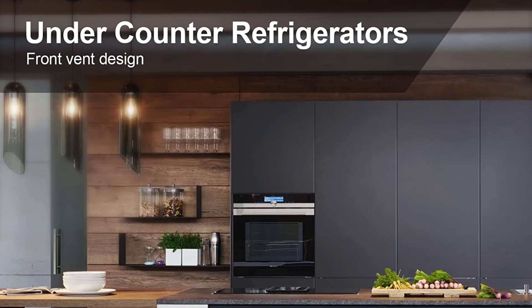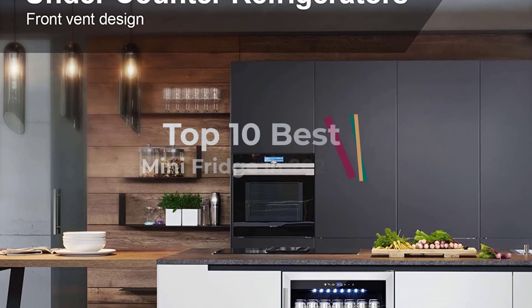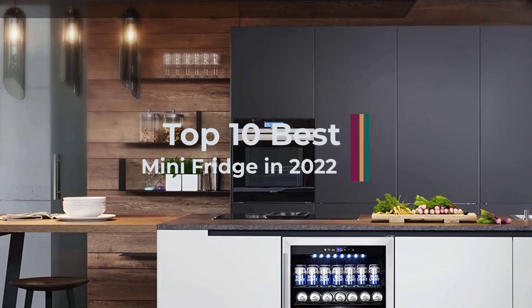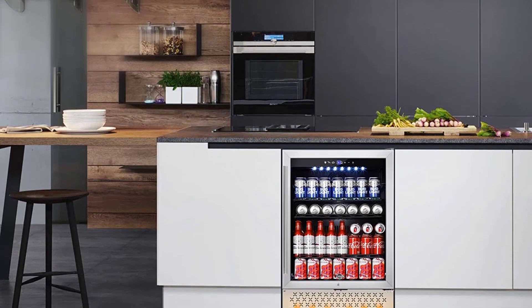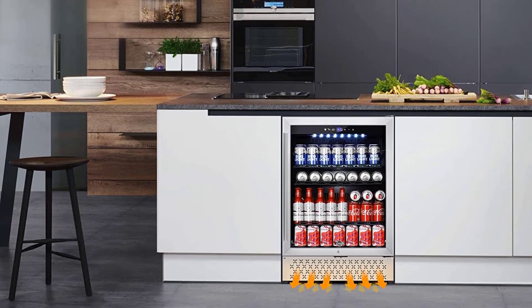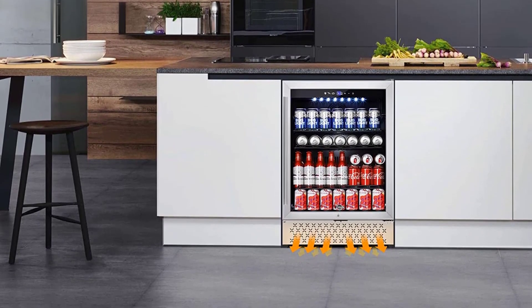Mini fridges cost less up front and consume less energy than full-size units, so they're a great way to save money in the long run. Use this guide for info on how to select one of these small wonders, and to see why the following picks are among the best mini fridge models on the market. Let's get started.